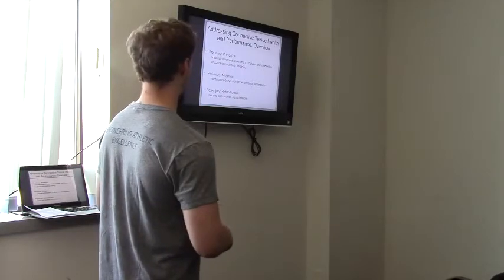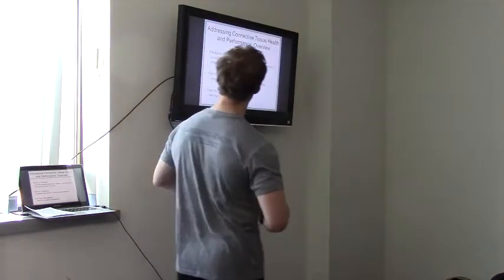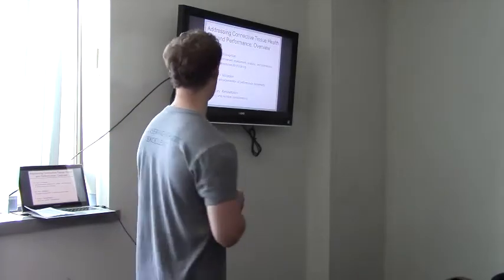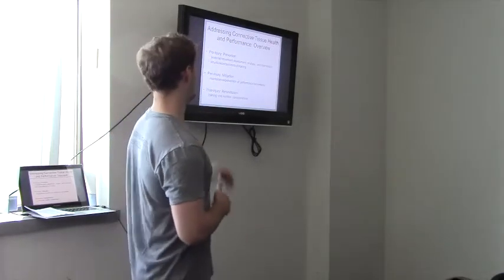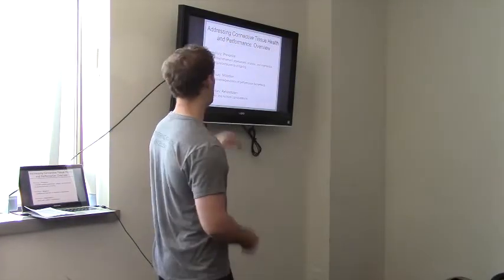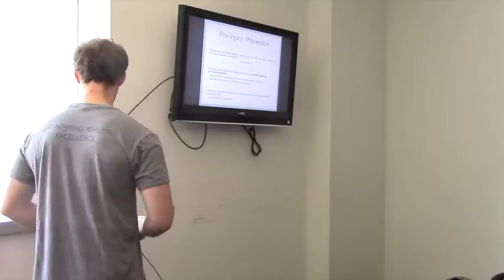I like to base programming around the assumption that there will be an injury. I break it into three parts: before the injury, or in its absence, we're focused on prevention — postural and movement assessment and planning interventions based on those findings. Peri-injury, or during the injury, the goal is to mitigate losses in performance while resting and unloading the injured joint. Post-injury, the goal is rehabilitation — getting people back to play as fast as we can. We'll delve into each in greater detail.